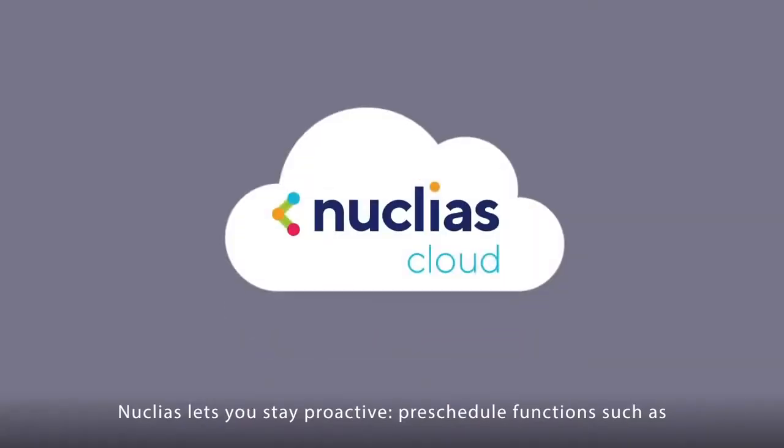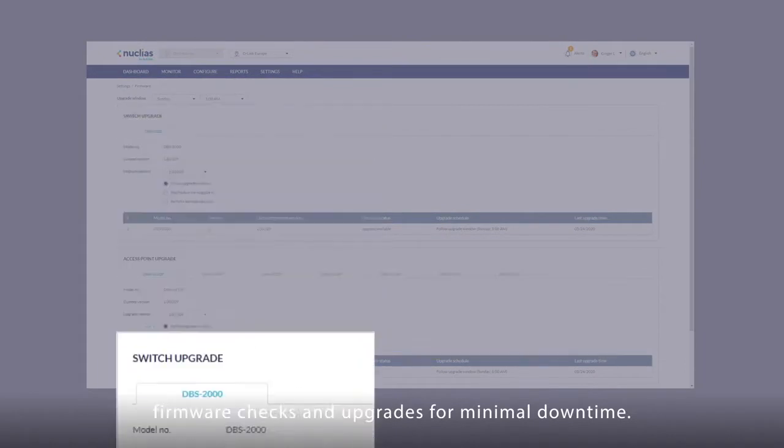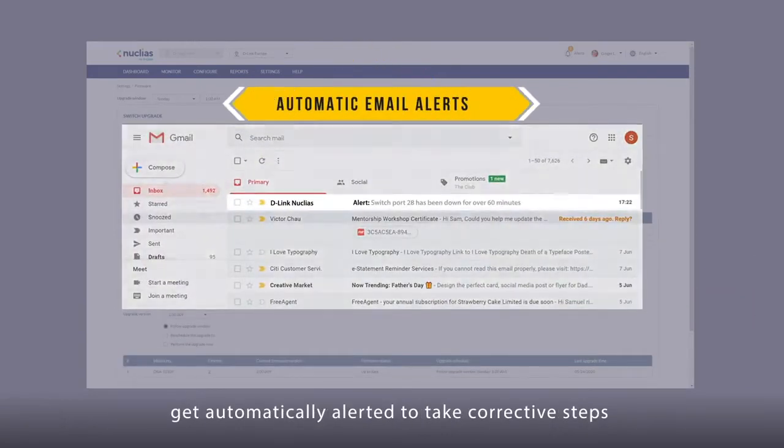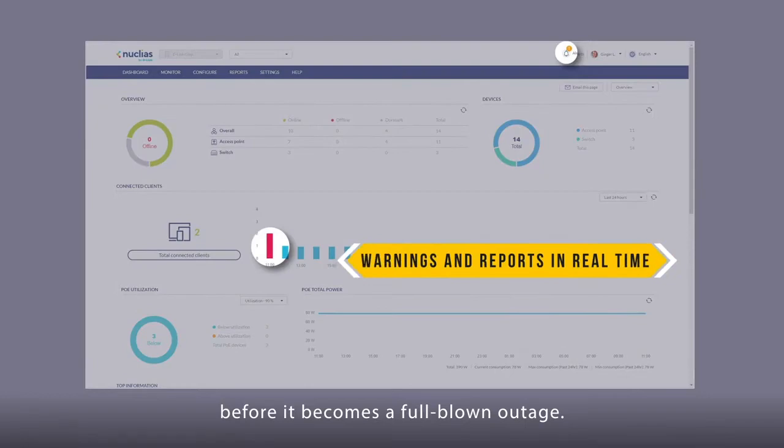Whether you need to manage one store or 100 branches, with the Nucleus cloud management platform, it can all be done from one spot. Nucleus lets you stay proactive. Pre-schedule functions such as firmware checks and upgrades for minimal downtime. Meanwhile, if anything out of the ordinary arises, get automatically alerted to take corrective steps before it becomes a full-blown outage.